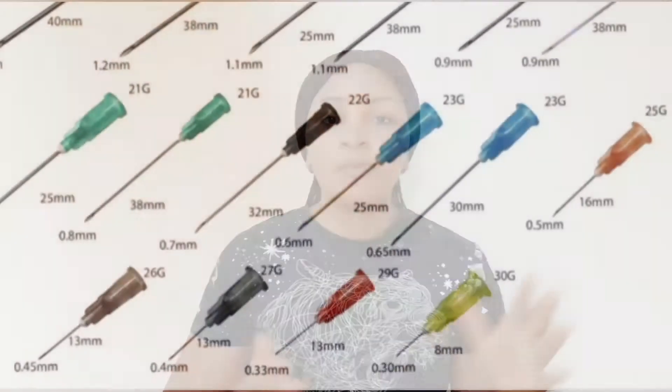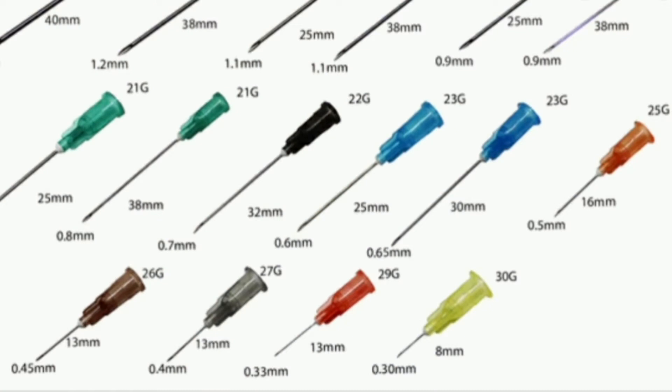We have a lot of gauges. We have 14 gauge needle, we have 20 gauge, 21 gauge, 23 gauge, 30 gauge. And this is how the needles are numbered: the higher the number of the gauge, the lesser the size of the needle. But the smaller the number of the gauge, the bigger the size of the needle.